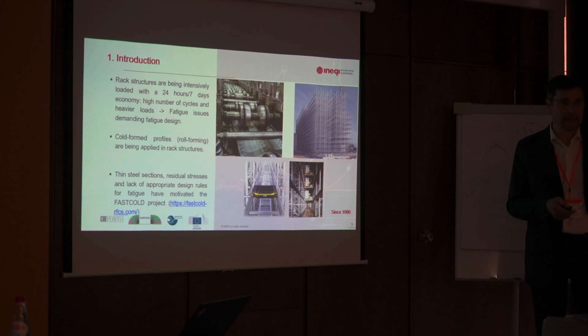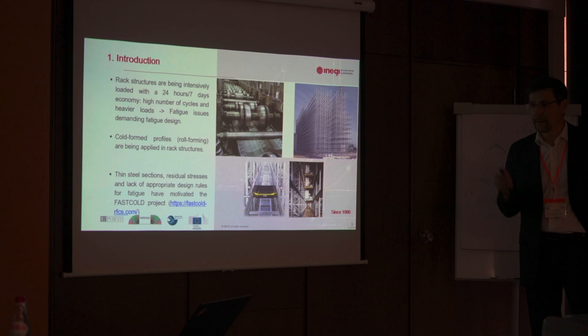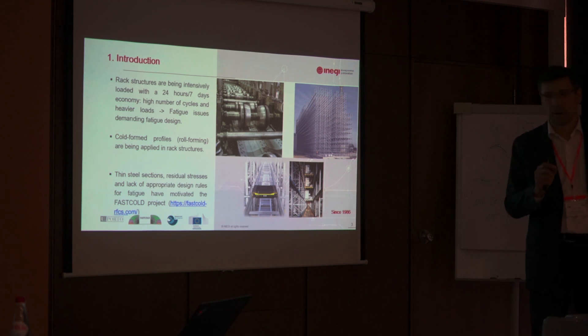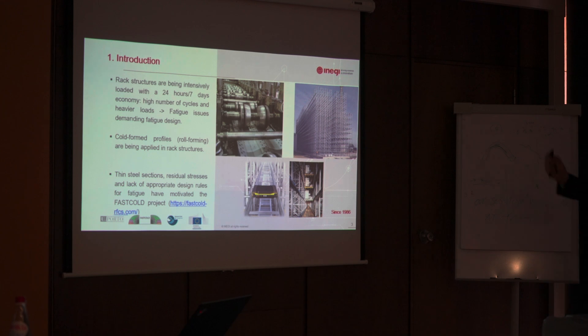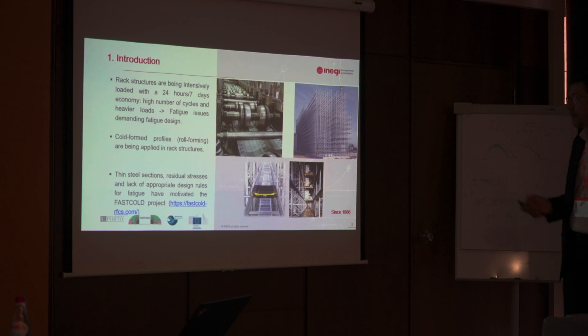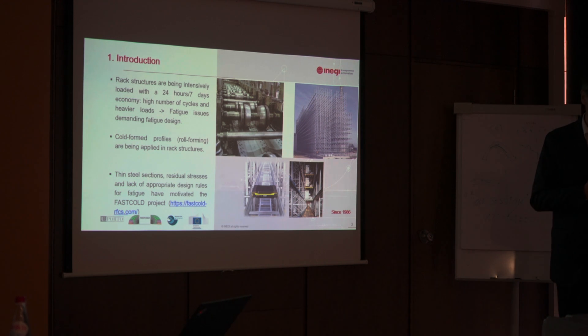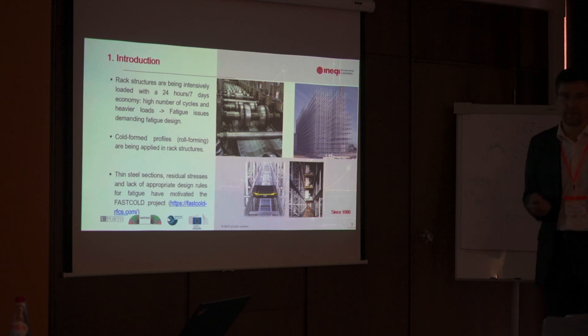Why? Because European standards for steel structures are mostly derived for thick, hot-rolled sections, not for thin cold-formed sections. This gap led us to this project, which was funded by the European Research Fund for Coal and Steel. The results I will show today were not exclusively from the University of Porto, because we were partners — some of those results came from the consortium.